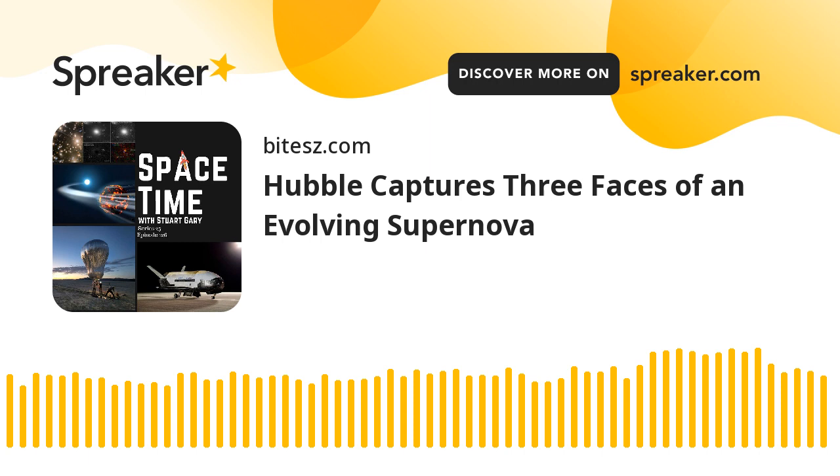If you want more Space Time, please check out our blog, where you'll find all the stuff we couldn't fit in the show, as well as heaps of images, news stories, loads of videos, and things on the web I find interesting or amusing. Just go to spacetimewithstuartgary.tumblr.com — that's all one word and Tumblr without the E. You can also follow us through @stuartgary on Twitter, through our Space Time YouTube channel, and on Facebook at facebook.com/spacetimewithstuartgary. Space Time is brought to you in collaboration with Australian Sky and Telescope magazine, your window on the universe. You've been listening to Space Time with Stuart Gary — another quality podcast production from bytes.com.